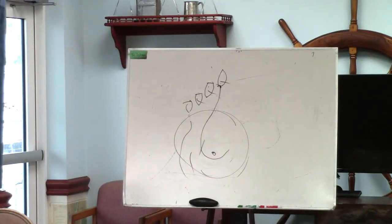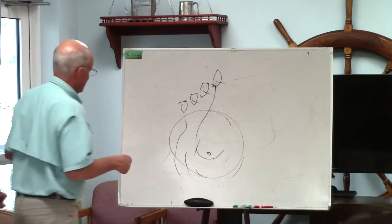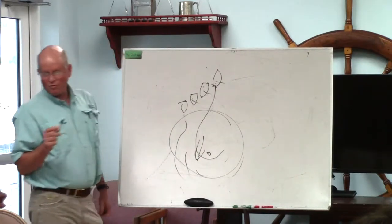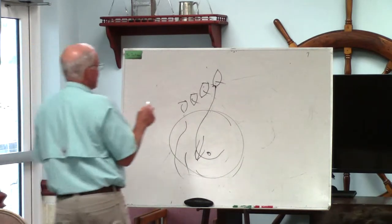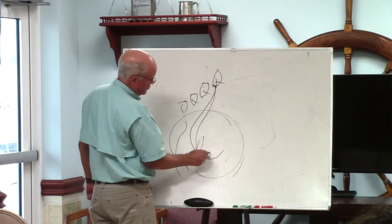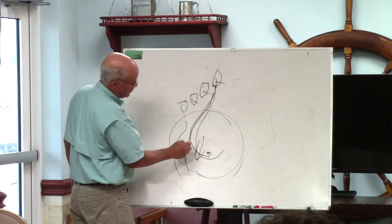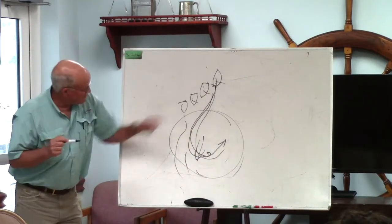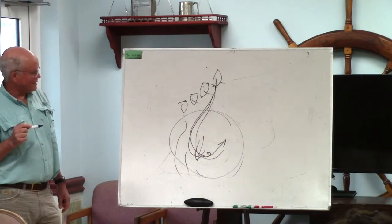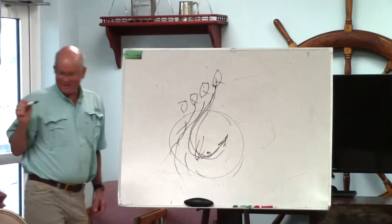The inside boat cannot continue on a course that draws everybody beyond the lay line — you cannot go beyond the mark. There's a specific rule on this. You have to allow the inside boat to sail as if there were no other boats present. A lot of times that means swinging wide and then cutting it close for a good rounding. All the outside boats have to swing wide and give plenty of room for that inside rounding.